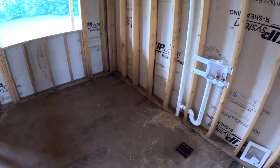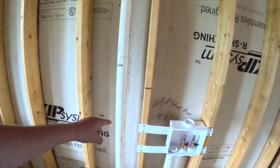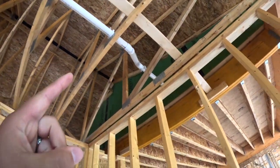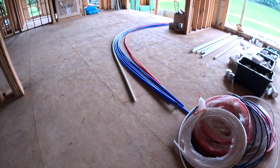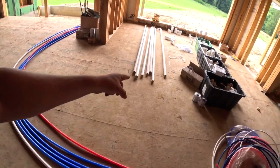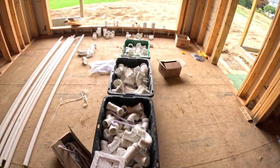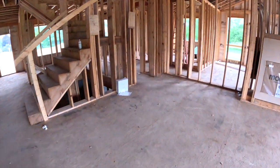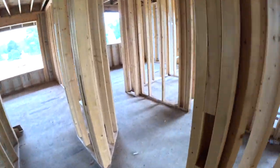Inside here this is for the washer and dryer hookup — they did all this plumbing, which is pretty cool. It's kind of cool seeing how it all comes together. Here's all their flex pipe, all the reds and blues, all their fixtures, elbows, parts, and connectors. Pretty awesome.